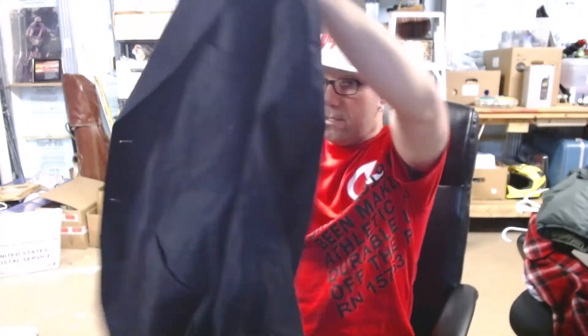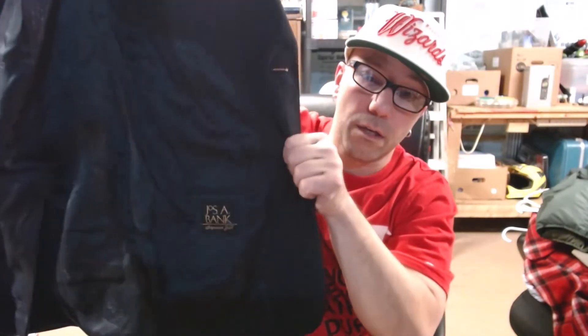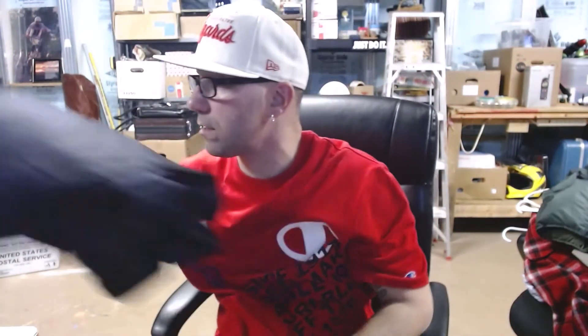I got another one — this is a Jos. A. Bank blazer with silver tone buttons. This is the Signature Gold line. It's not a super great find but maybe sixty to seventy dollars — not bad. I got all of them at Goodwill. The suit was twelve ninety-five, and the Jos. A. Bank, J.Crew Ludlow, Brooks Brothers, and this Jos. A. Bank Signature Gold were all around seven ninety-five each.